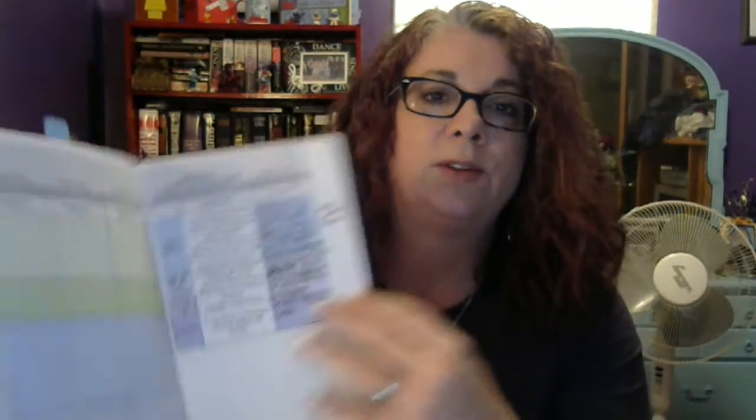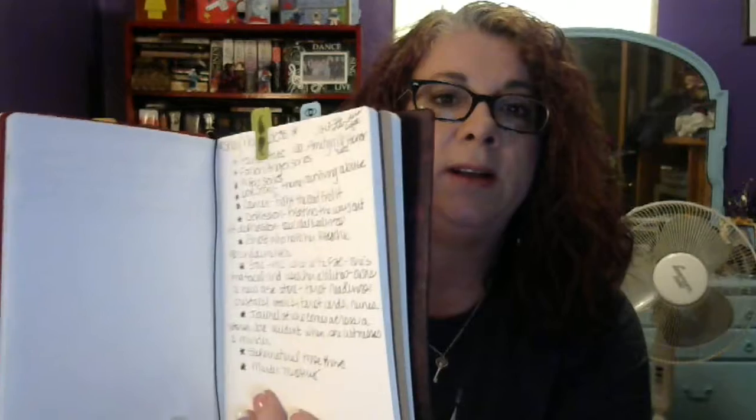And this one is actually my outline. As you can see, I'm doing what would be the seven-point structure. I'm in the middle of outlining. And I also have a little place in here for shiny new ideas. There are my shiny new ideas.